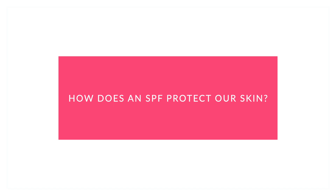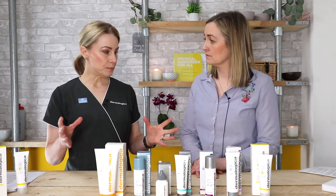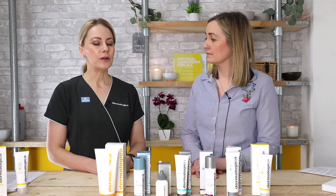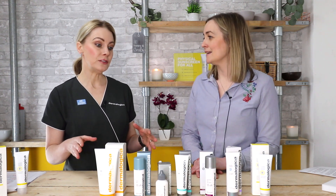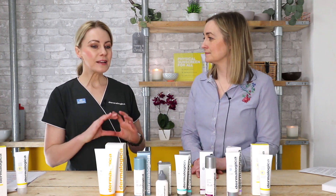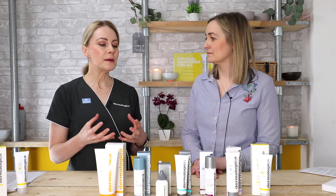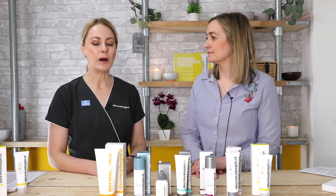A broad spectrum sunscreen will defend against UVA and UVB rays, but it's important to note there is no such thing as a sunblock — you can't block out 100% of UV rays. That's why at Dermalogica we fortify our SPFs with additional antioxidant ingredients, so that the oxidative stress or free radical damage from UV rays is also quenched and supported.